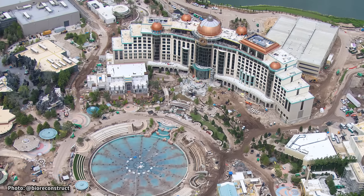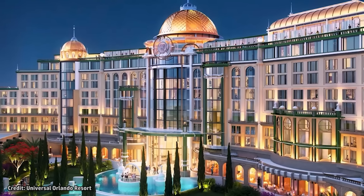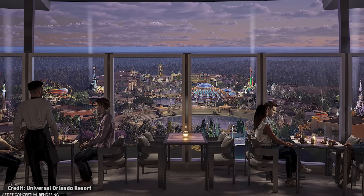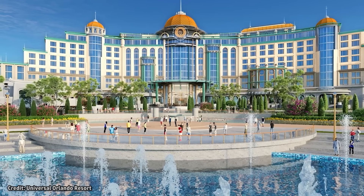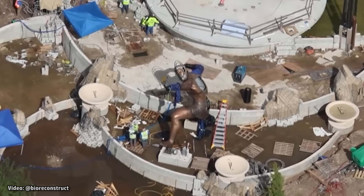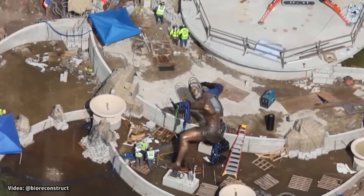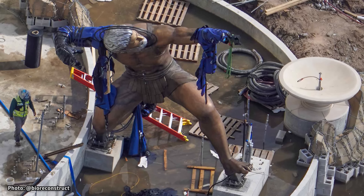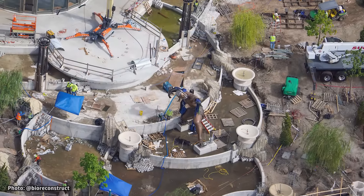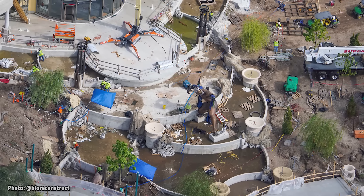At the back of Celestial Park sits the Universal Helios Grand Hotel, a 500-room hotel offering views overlooking the theme park, a rooftop bar with fireworks viewing, and a dedicated theme park entrance just for guests that stay there. Since our last update, we've seen the statue start to be installed on the theme park side of the Helios Hotel. Representing Helios, the Greek god of the sun, this statue is being installed onto an overlook area at the start of some cascading water features that lead toward the center of the park.